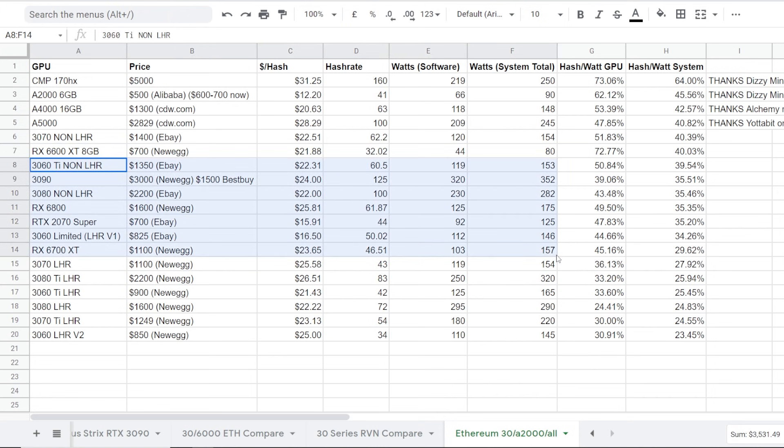The efficiency percentages go down and down as we go down the list. You can see that all the LHR cards are definitely not efficient on mining Ethereum. Of course, they are amazing at mining other algorithms — Ravencoin, Ergo, what have you. I don't have that here, but I am going to make another video regarding the Ravencoin and Ergo hash rates, and I'm hoping to do others as well for the LHR cards specifically.